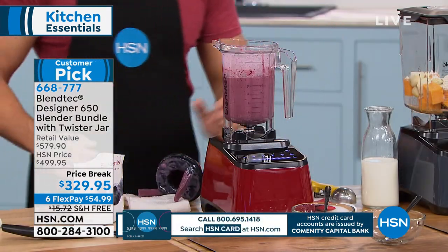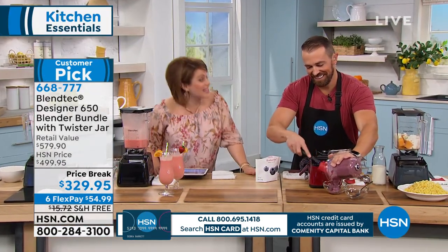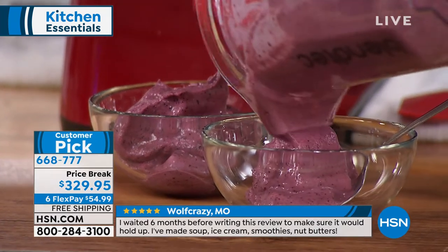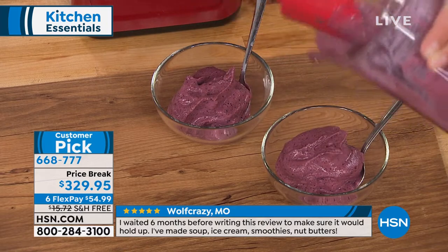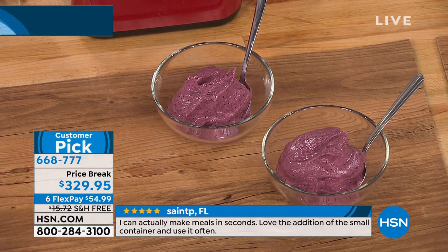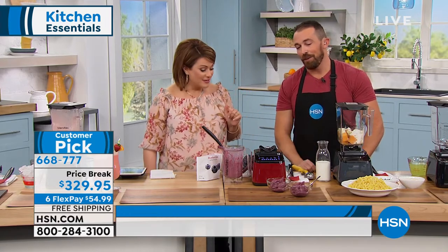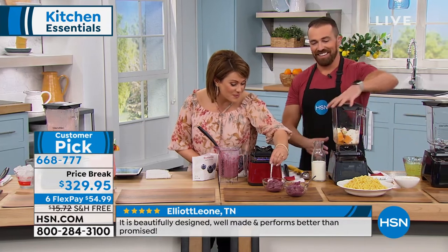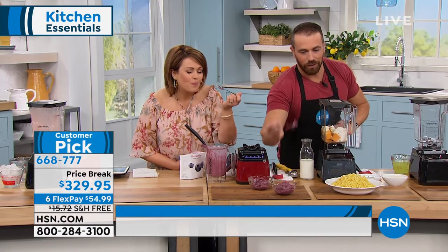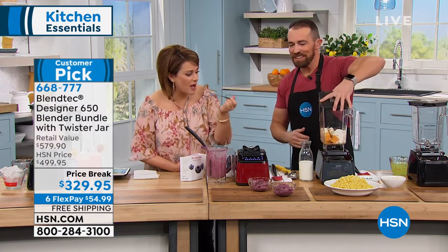Fresh ice cream — you can control the ingredients. There's a BlendTec recipe that tastes like a creamsicle. You can make a green ice cream with avocado, a little almond extract, and some protein powder — it's amazing. Look at that consistency — that's guilt-free ice cream. You can have a cup of this every night before bed and not worry; it's a cup full of antioxidants. There's no store-bought ice cream that tastes like that. It took about 20 seconds of running time.